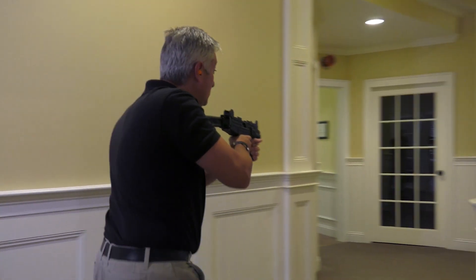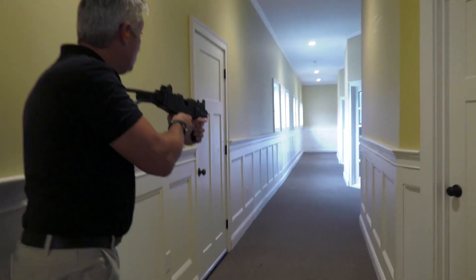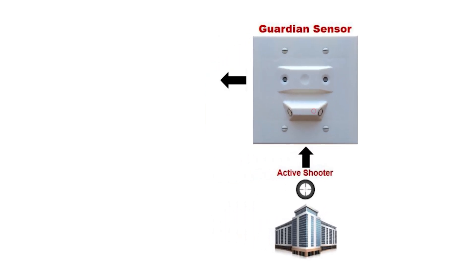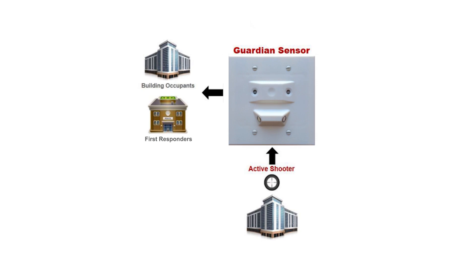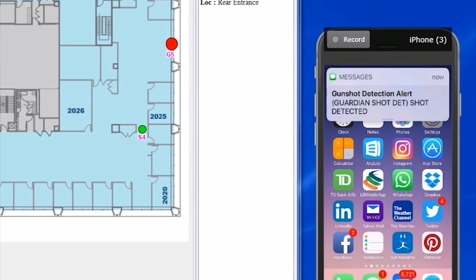SDS's solution immediately acts on real-time gunshot information with 100% accuracy. Within the first second of detecting a gunshot, SDS's system sends accurate notifications to building occupants and first responders simultaneously through a mapping interface, SMS text messaging, and email alerts with shot location.